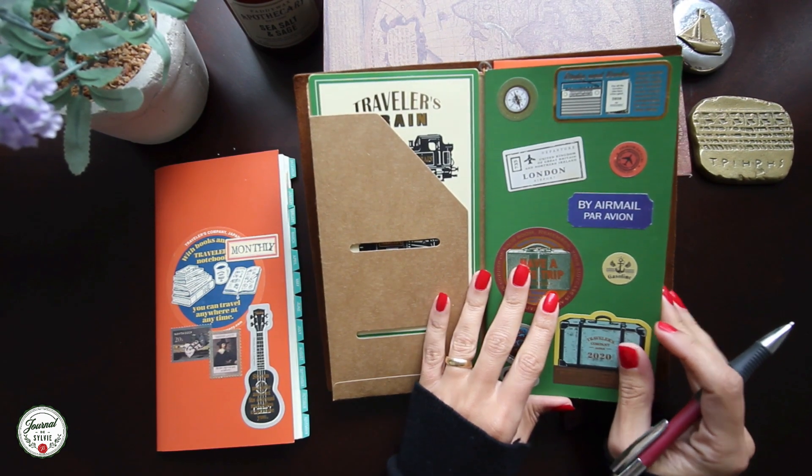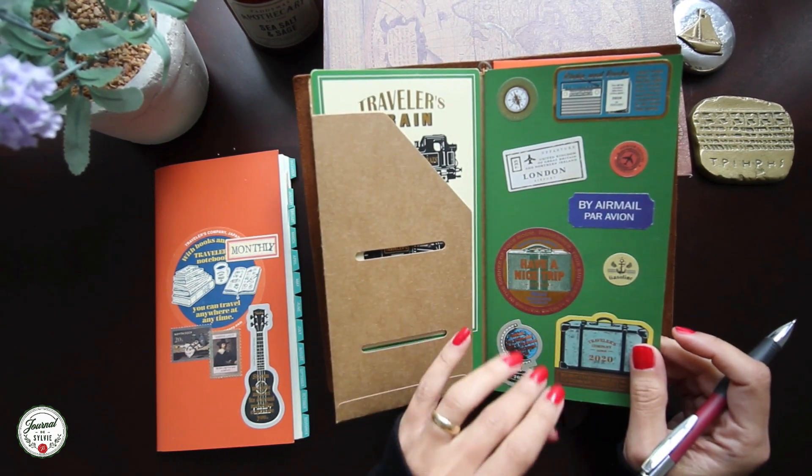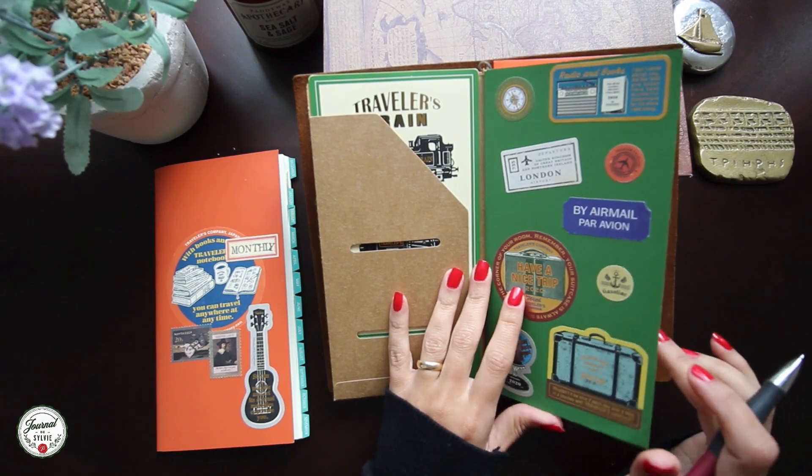Hello everyone, today I'm going to be sharing with you my 2022 planner setup. I have a very basic and simple system that really helped me to be more productive and focus on my to-do list.